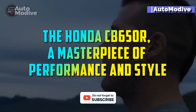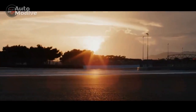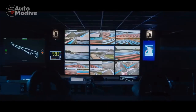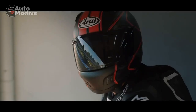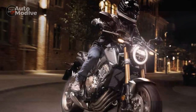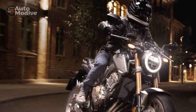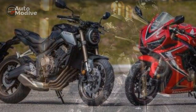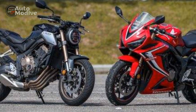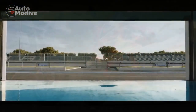The Honda CB650R, a masterpiece of performance and style. When it comes to motorcycles that combine performance, style, and affordability, the Honda CB650R stands out as a true masterpiece. This middleweight naked sport bike has been captivating riders around the world with its blend of power, agility, and eye-catching design. In this article, we will delve into the key features and characteristics that make the Honda CB650R a standout in the competitive world of motorcycles.